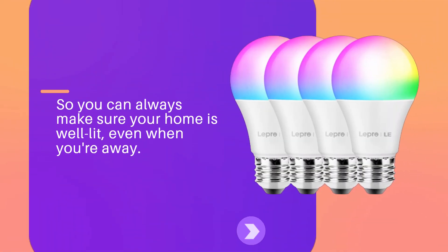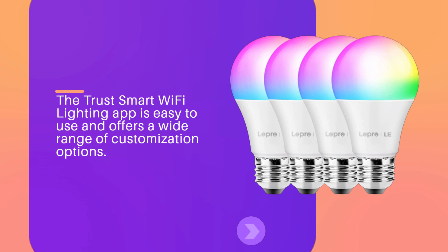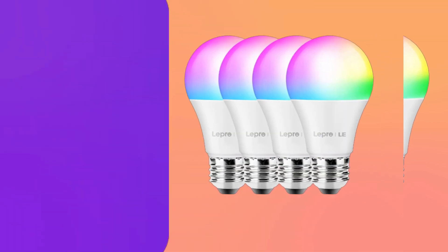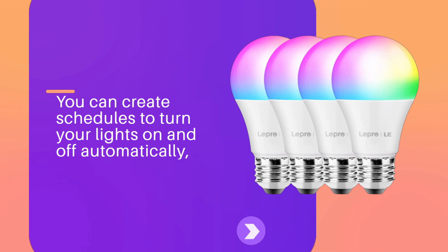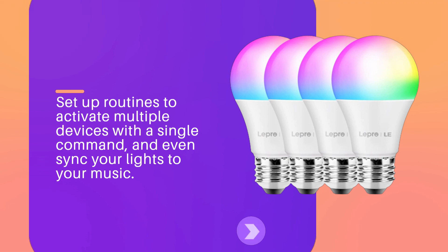So you can always make sure your home is well lit, even when you're away. The Trust Smart Wi-Fi Lighting app is easy to use and offers a wide range of customization options. You can create schedules to turn your lights on and off automatically, set up routines to activate multiple devices with a single command, and even sync your lights to your music.